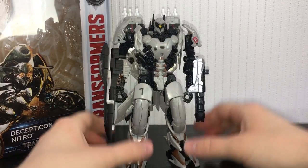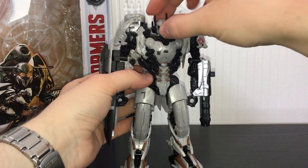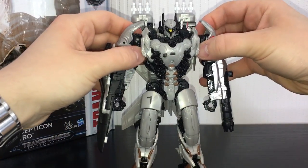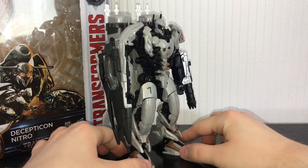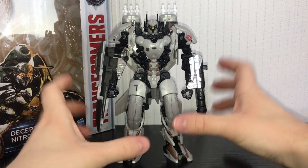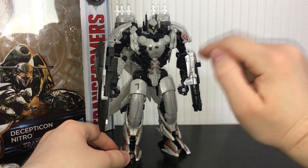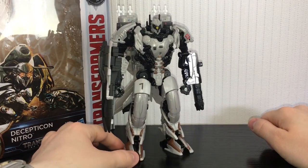And there is Nitro in his absolutely bitching looking robot mode. I really really dig this guy's design — I thought he looked awesome in the movie and as soon as I saw the reveal I knew I had to get him. This is kind of what I wish Dark of the Moon Shockwave was. He looks less brutish than Shockwave but very very menacing and cool looking. Honestly it's got one of the most awesome looking robot designs for a Voyager figure that I've seen in a while.